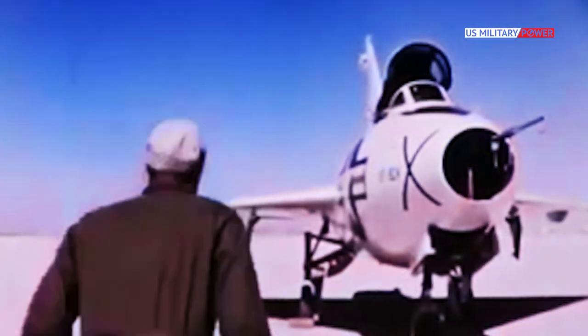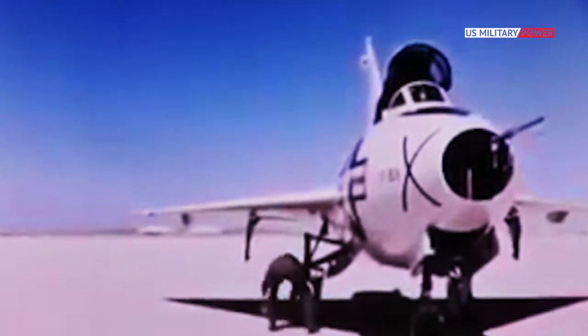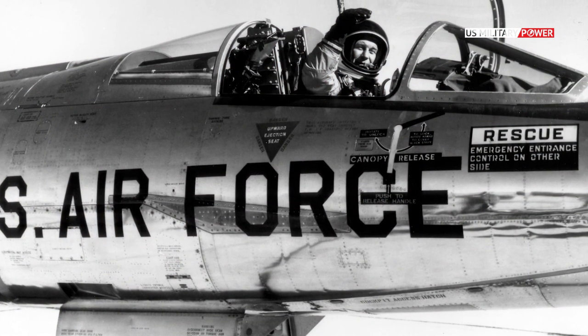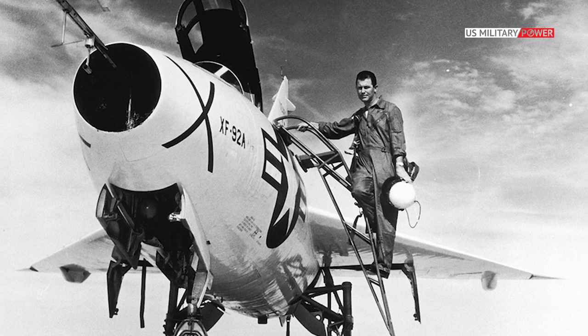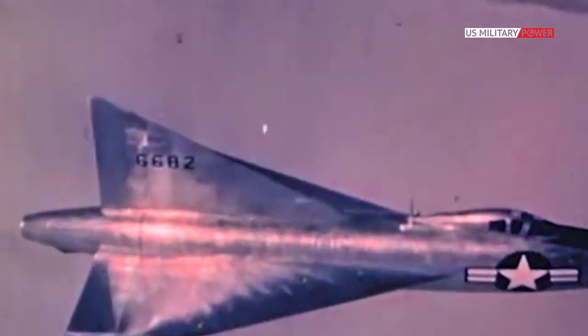While the sole XF-92 built was officially designated a prototype, it was actually used as a research aircraft. During its phase two flights, Air Force pilots flew the jet to see if it could meet the contract specifications. Among the pilots who flew the aircraft was Major Charles 'Chuck' Yeager, who made the maiden phase two flight on October 13, 1949. It only took two months for the final testing to be completed, as the aircraft had proved that a delta wing aircraft was practical.